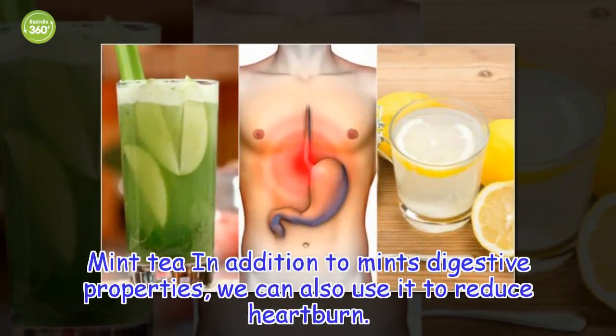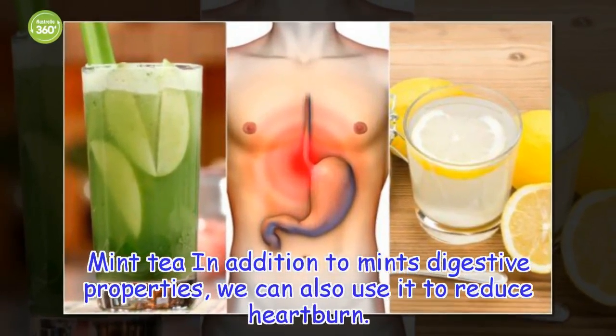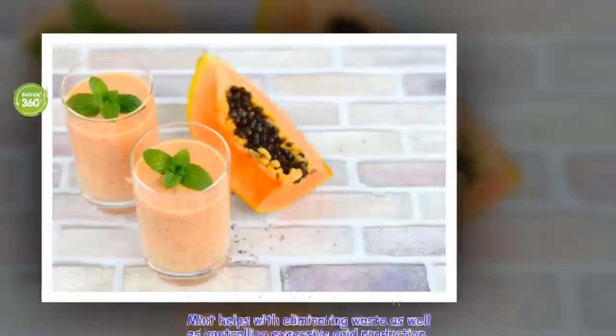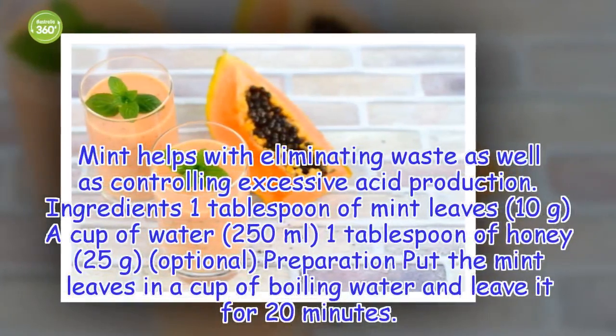2. Mint Tea. In addition to mint's digestive properties, we can also use it to reduce heartburn. Mint helps with eliminating waste as well as controlling excessive acid production.